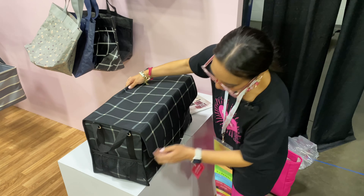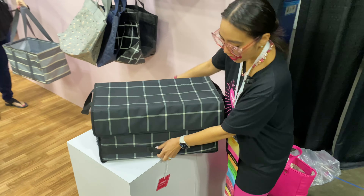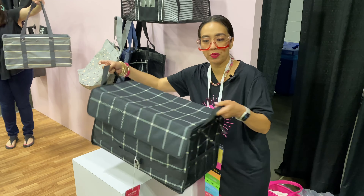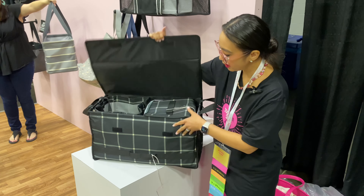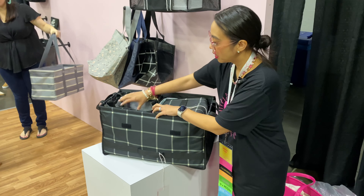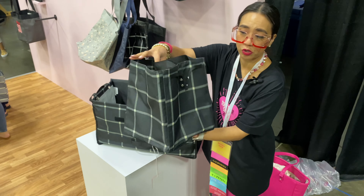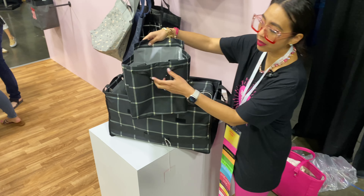Continuing on with our insider exclusive — this is the trunk. Let's take a closer look. You will be able to personalize this on the outside. It has pockets, pockets, pockets, and a handle, which is great. You also have two handles right here.